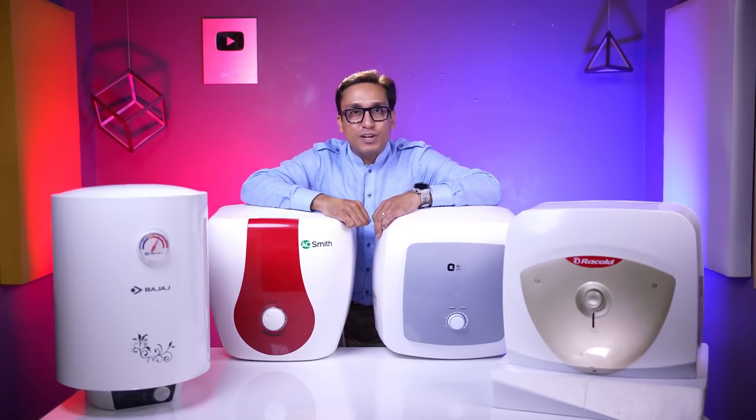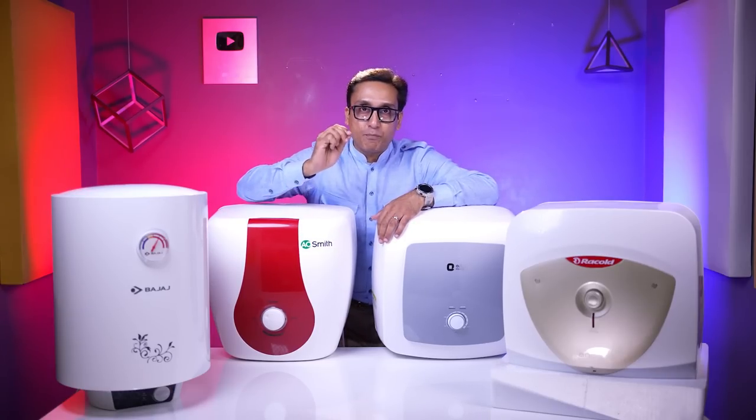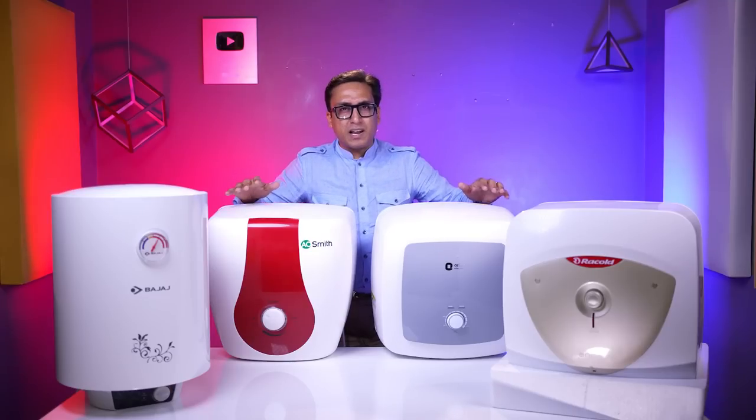But if there is a wrong geyser, what will you do? Before buying geysers, you should listen to my important points. You will get the right decision and you will get the best geyser in India.